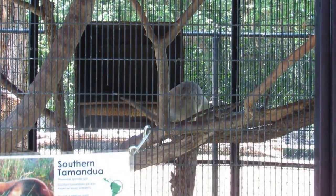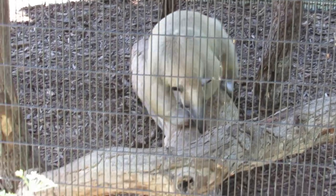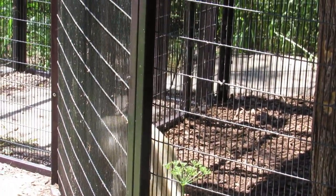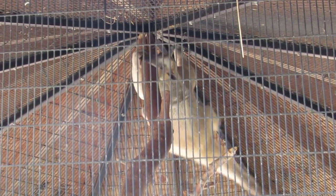However, unlike their giant relatives that we'll see later on our tour, tamanduas are arboreal, spending around 60% of their time in the trees. The zoo's tamanduas are also ambassador animals, and back in December, Olive and Franklin did become new parents, welcoming a male pup who has been named Pimento.